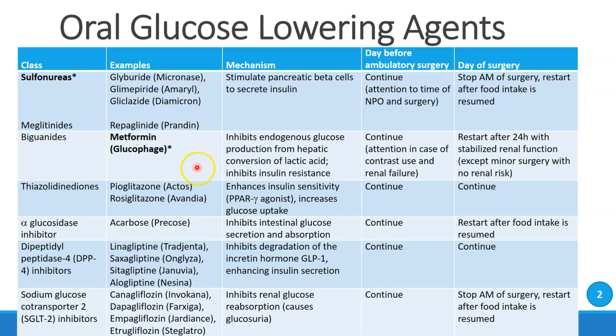Biguanides like metformin, which goes by the brand name Glucophage, inhibit production of glucose from lactic acid and also inhibit insulin resistance. These drugs can be continued leading up to surgery, unless there's a question about contrast use and possible renal failure. They can be started within 24 hours after surgery, assuming renal function is stabilized. Obviously, if it's a minor surgery with no renal risk, then there really isn't any concern.